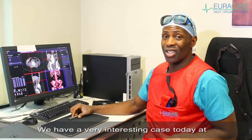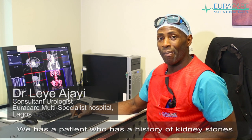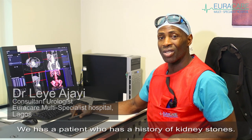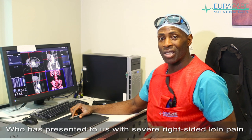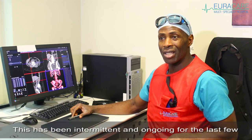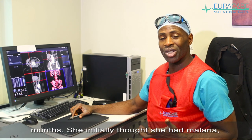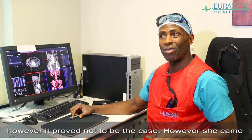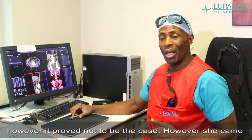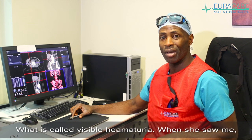We have a very interesting case today at Eurocare Motor Specialist Hospital. We have a patient who has a history of kidney stones, presented to us with severe right-sided loin pain. This has been intermittent and ongoing for the last few months. She initially thought she had malaria; however, it proved not to be the case. She came to our attention when she developed blood in her urine — what's called visible hematuria.